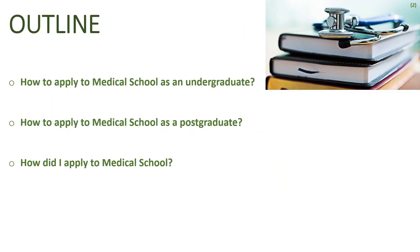In today's video I'll start off by discussing how to apply to medical school as an undergraduate, how to apply as a postgraduate, and finally I'll share my story and my journey of how I applied to medical school — because it's quite a unique story, which is why I've saved it until the very end.